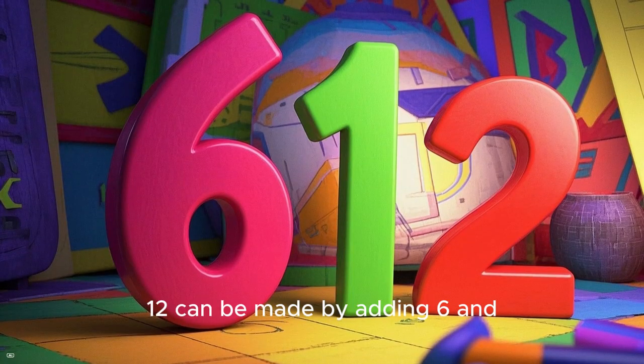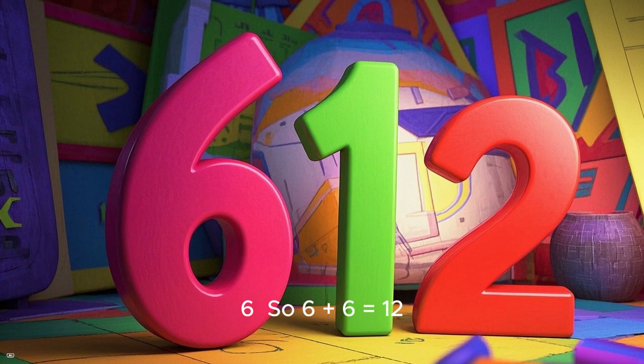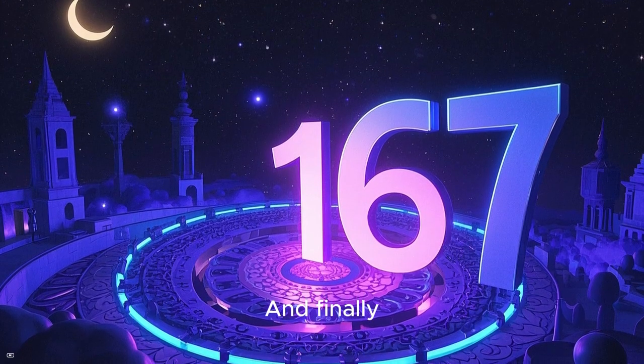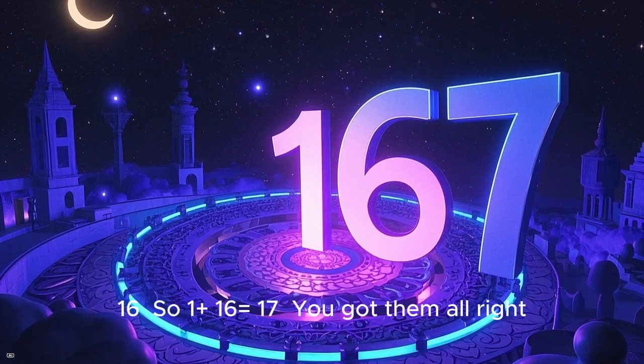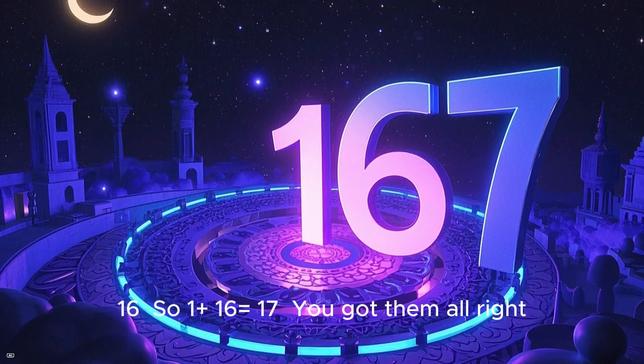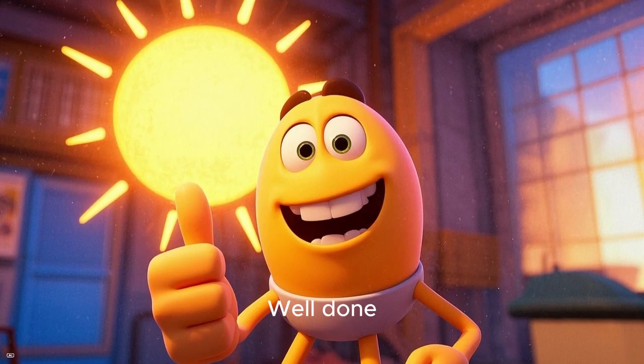Next, 12 can be made by adding 6 and 6, so 6 plus 6 equals 12. And finally, 17 can be made by adding 1 and 16, so 1 plus 16 equals 17. You got them all right! Well done!